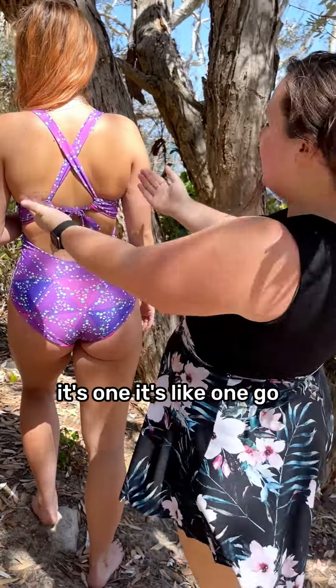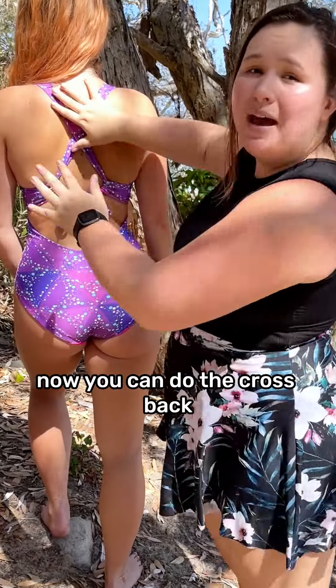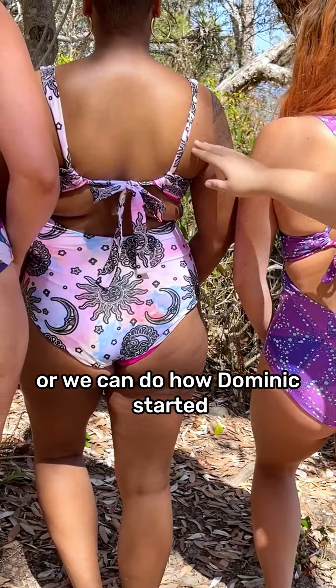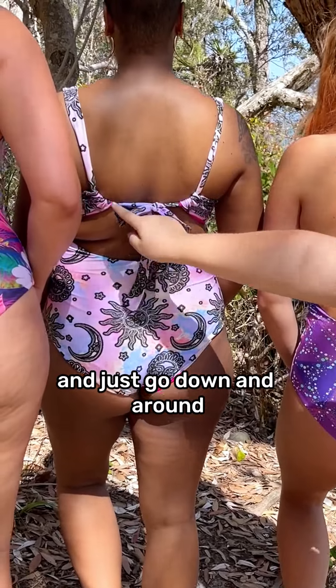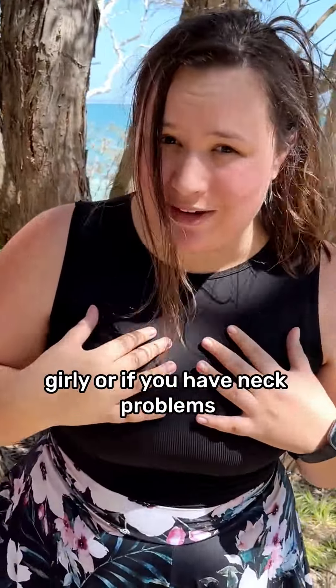So this is our best one piece today. We have a whole new way of tying them — way more simple. It's just one tie now. You can do the cross back, which gives you more support in your boobs, or you can do how Dominique's done it and just go down and around.